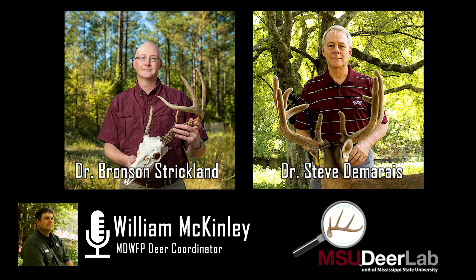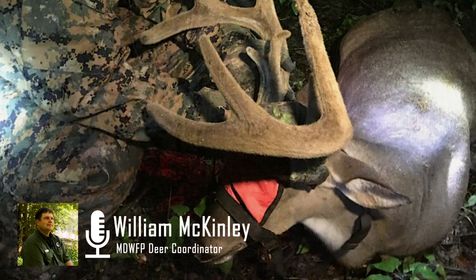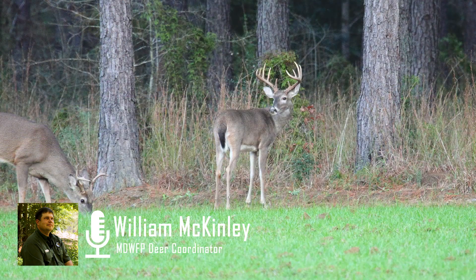MSU is just one of the nation's leaders in deer research. One of the studies recently come out of there is a buck movement study with well over 50 deer in central Mississippi. These were all three-year-old and older bucks. What they found was that these bucks use food plots four times more than they use feeders. These are adult bucks that hunters are targeting, and they use food plots more during the day compared to feeders.